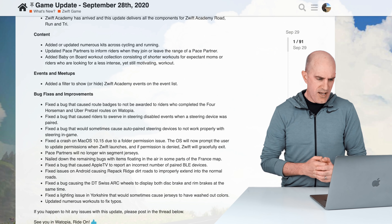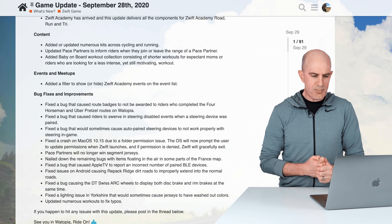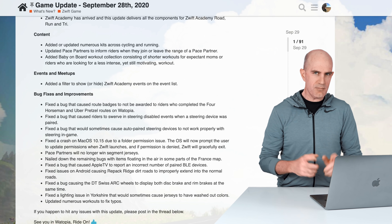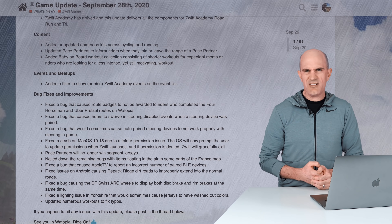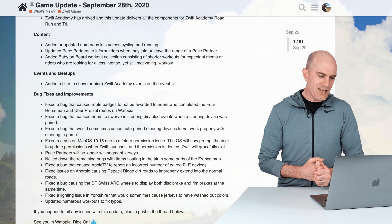There are some Android fixes for Repack Ridge. They fixed a bug causing the DT Swiss ARC wheels to display both disc brakes and rim brakes at the same time. They also fixed a lighting issue in Yorkshire which would sometimes cause jerseys to have washed-out colors, and updated numerous workouts to fix typos.